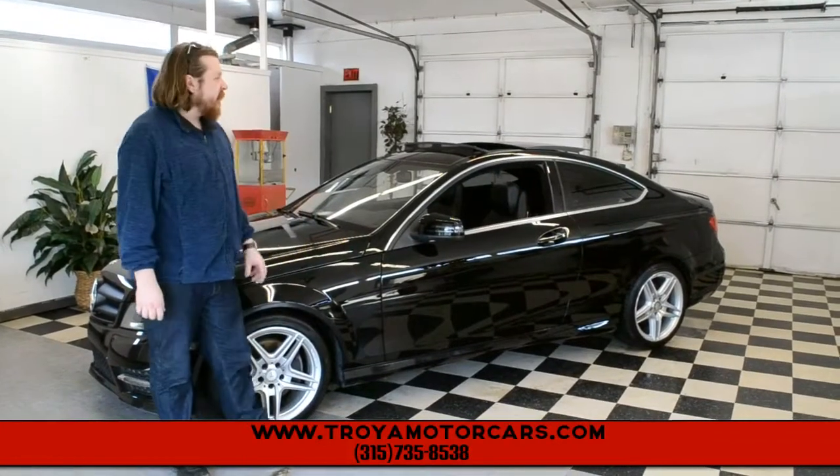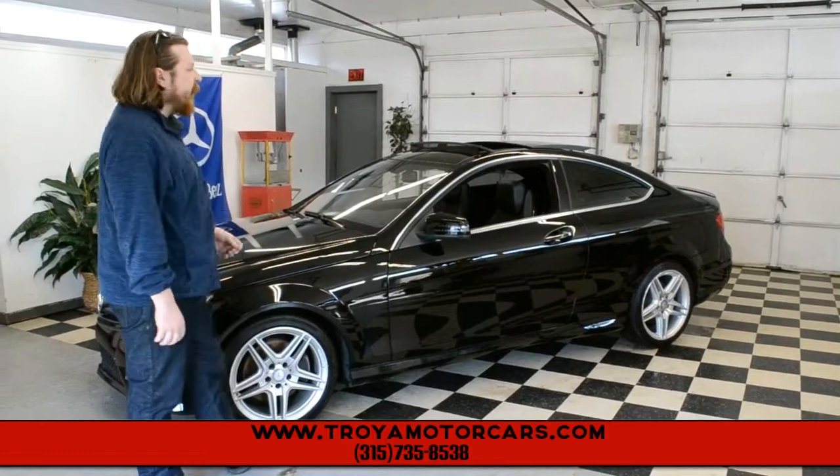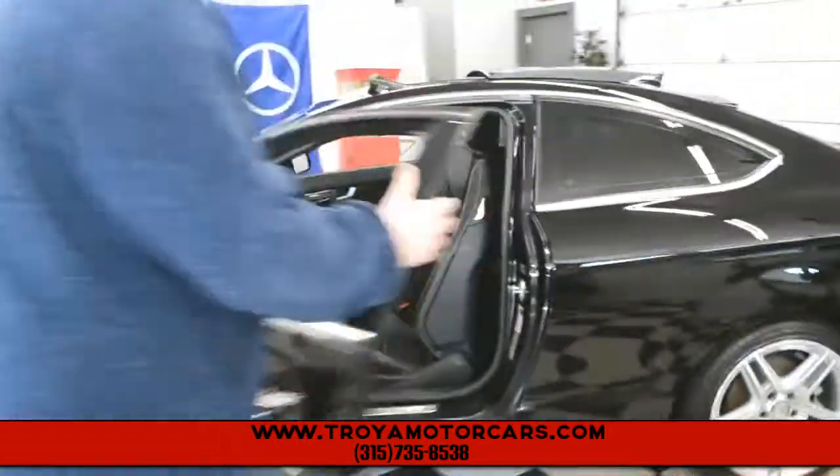Hey everybody, Jesse at Troy Motors in front of a gorgeous Mercedes. This is a two-door C350 4MATIC, it's an all-wheel drive model with the AMG appearance package. It really doesn't get any nicer than this, we got a real Porsche on a Mercedes.